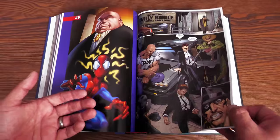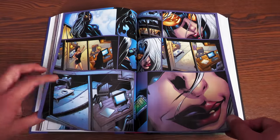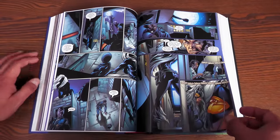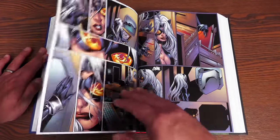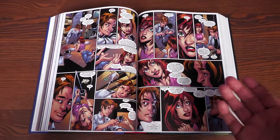Kingpin is back in the city with really good lawyers. We have the Ultimate version of the Enforcers — Ox and others. In issue 50, we're introduced to Black Cat, who is stealing something very important from the Kingpin and crosses paths with Spider-Man.